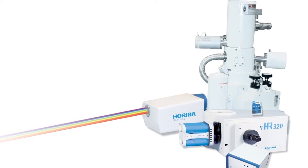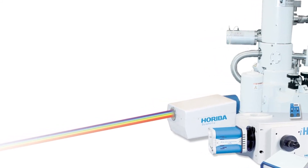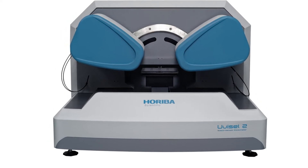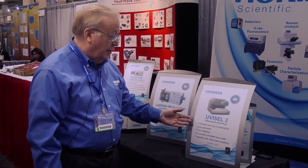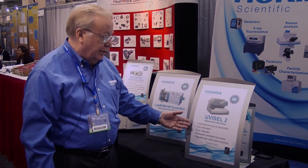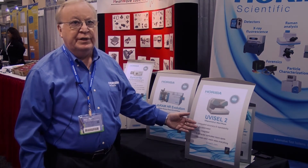We also have here, which is not necessarily a new product but something that is always in evolution — this is our cathodoluminescence attachment for the SEM, Scanning Electron Microscope, instrumentation. We are featuring the new UV Cell 2, which has been released recently in Europe and is coming to the United States. It offers unequaled accuracy and repeatability and is a fully automated instrument — that is the main feature of the new UV Cell 2.